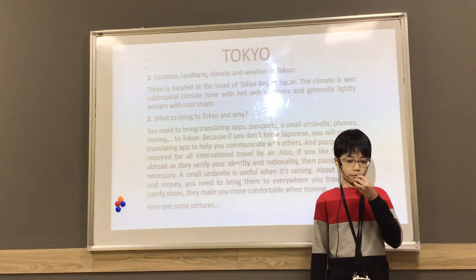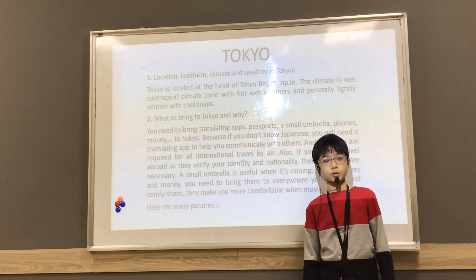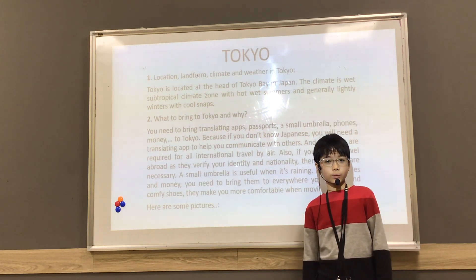Hello everyone, my name is Liliana from Discovery 3. Today I'm going to introduce you to Tokyo, the place I want to visit.